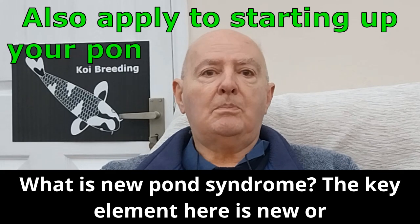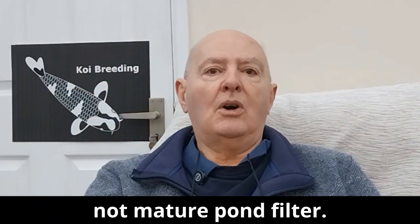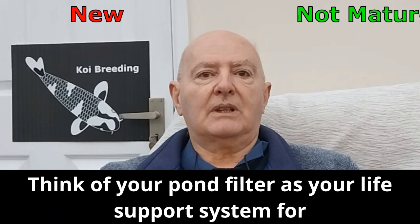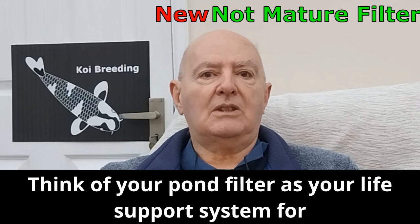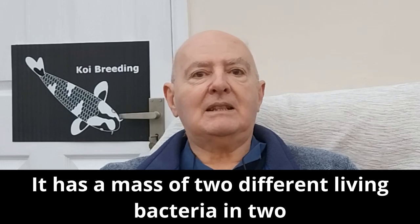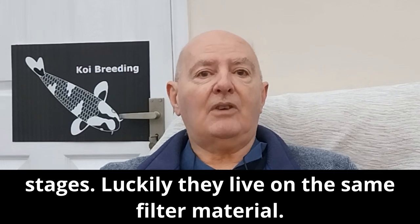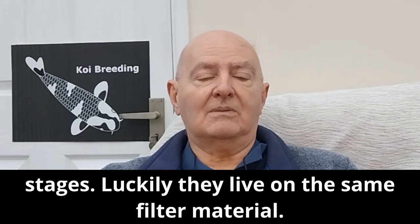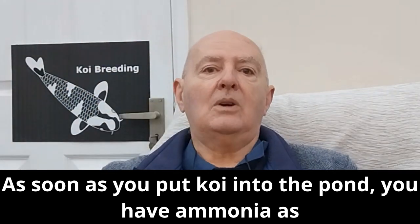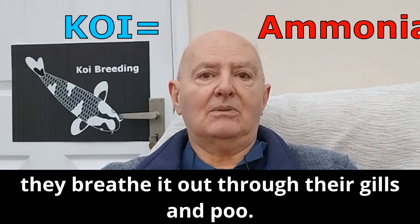What is New Pond Syndrome? The key element here is a new or not mature pond filter. Think of your pond filter as your life support system for your koi. It has a mass of two different living bacteria in two distinct stages. Luckily they live on the same filter material. As soon as you put koi into the pond, you have ammonia, as they breathe it out through their gills and poo.